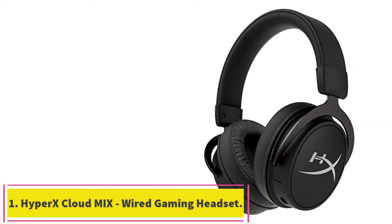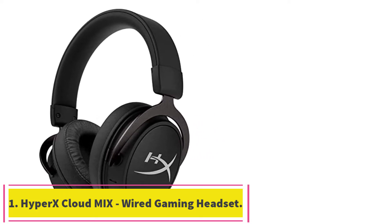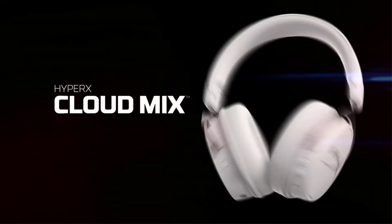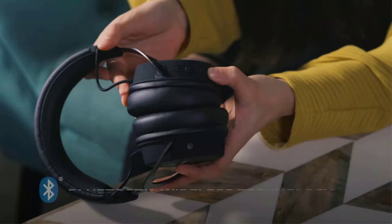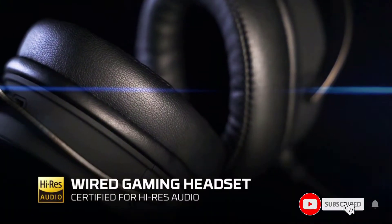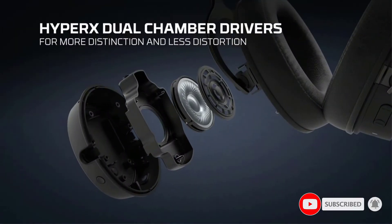Starting at number 1: the HyperX Cloud Mix Wired Gaming Headset. Visually, the HyperX Cloud Mix follows a sophisticated and clean-looking design wrapped in black with gray, which is used to display the logo of the brand on the outside of the speaker tags. One of the most notable features is its ability to establish a high-quality connection both wired and wirelessly.